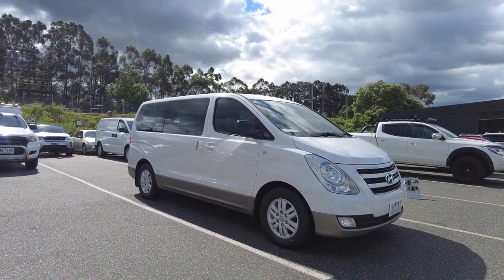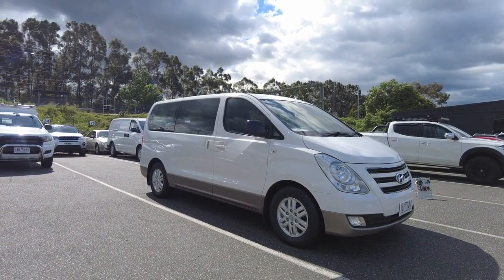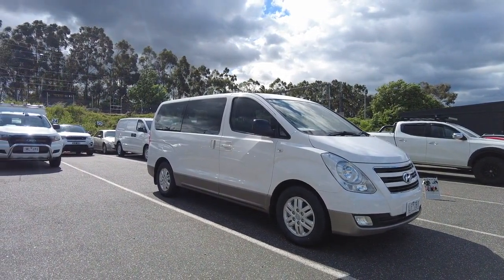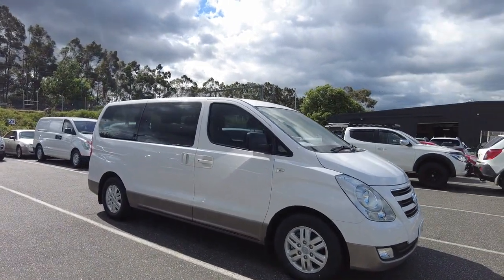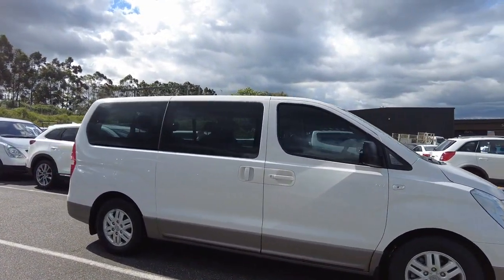Today I have the absolute pleasure to show you the 2016 Yandere Ironlands. This car has done just over 100,000km and still presents extremely well on the outside.